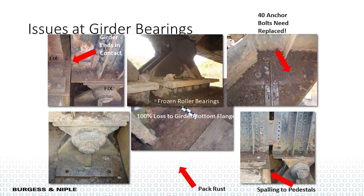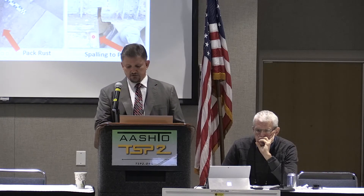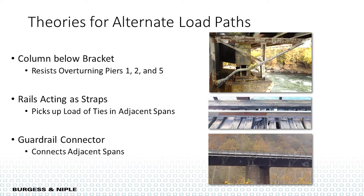Looking closer, we found about 40 anchor bolts across the structure that needed to be replaced. We had frozen expansion bearings and pack rust keeping the bridge from functioning normally, lots of section loss in the girder bearing areas, and fixed bearings becoming expansion bearings — the ends of girders coming into contact, pushing stresses, with anchor bolts popping off. You're probably wondering: if there's uplift and no anchor bolts, what's keeping this bridge from flipping over into the river?